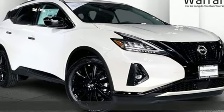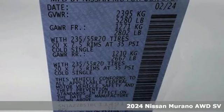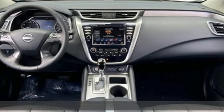Here's a new 2024 Nissan Murano. It makes a stunning first impression and it doesn't stop there. The Murano is an elevated driving experience for everyone on board.